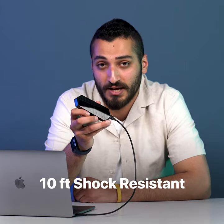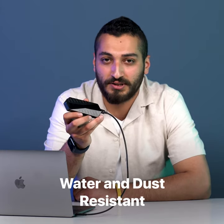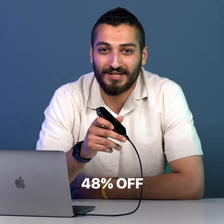So beside its lightning speed, this thing is also proven to be 10 feet shock resistant, and it's also water and dust resistant. So unless you're watching a movie while skydiving and you drop it, you're good to go. Find GigaDrive on Indiegogo and order your 4TB option with 48% discount today.